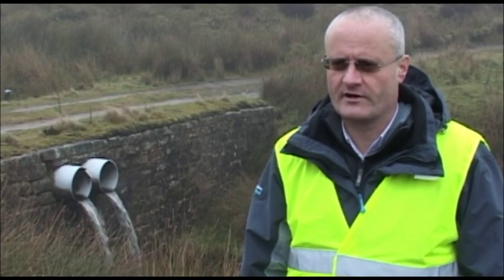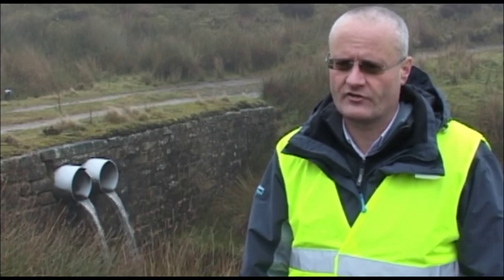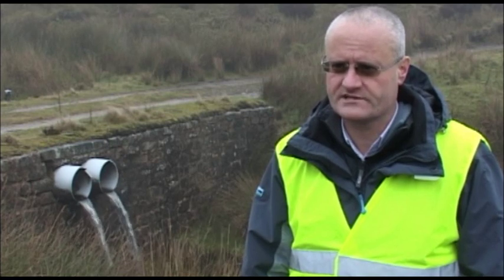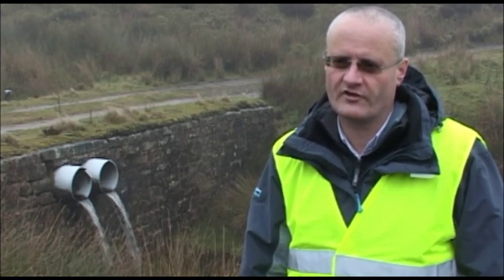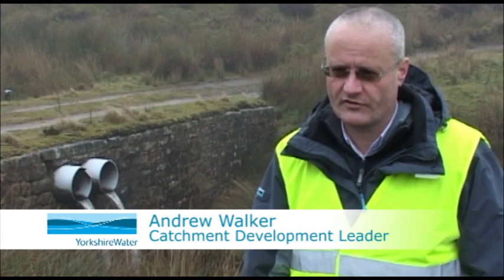Hello, my name is Andrew Walker, I'm Catchment Development Leader for Yorkshire Water. My job is to manage our raw water catchments to try and improve water quality so that we don't spend as much down at the treatment works.